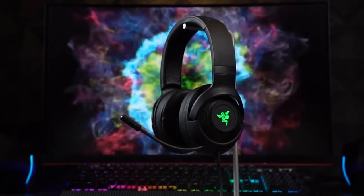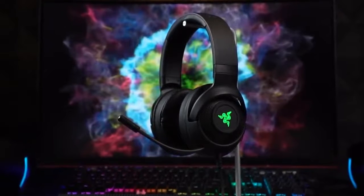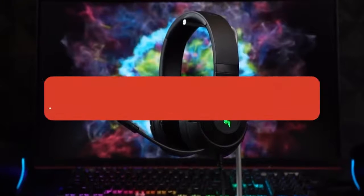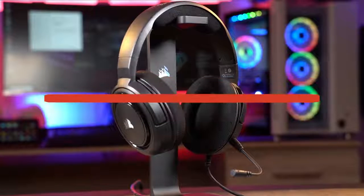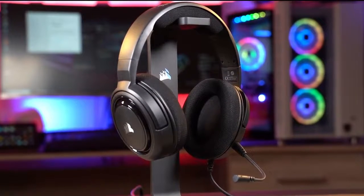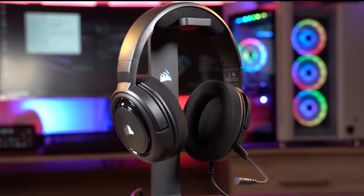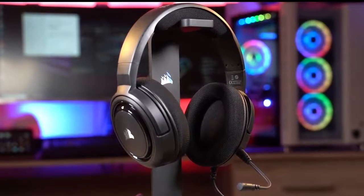Alright guys, that's all for now. If you enjoyed this video, please go ahead and leave a like. If you're new to the channel and you like the video, consider subscribing — we do our best to keep you up to date with the best products on the market. Be sure to check out the description for links to find the most up-to-date pricing on all the products mentioned. Hope you all have a great day and we'll see you back here soon.